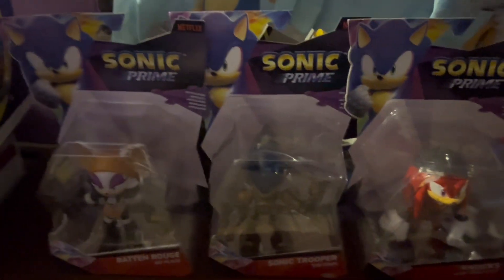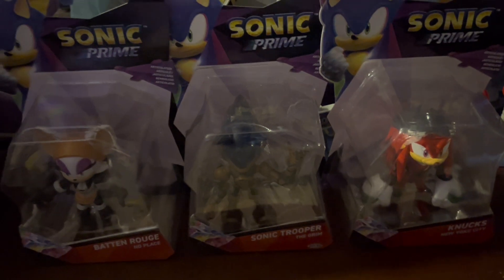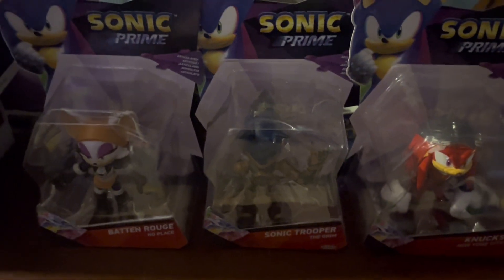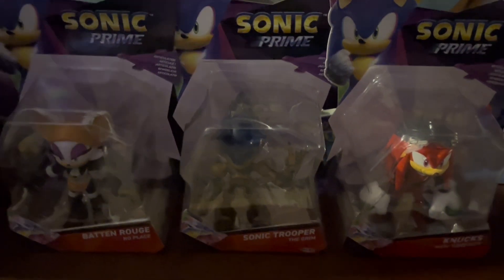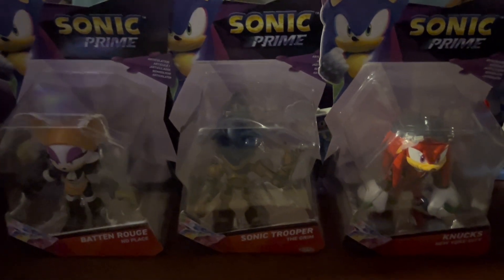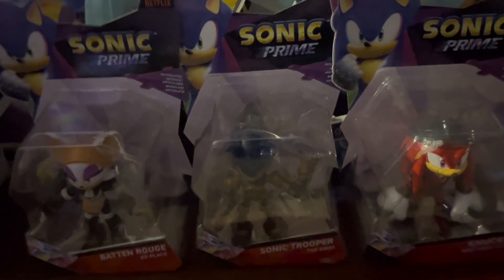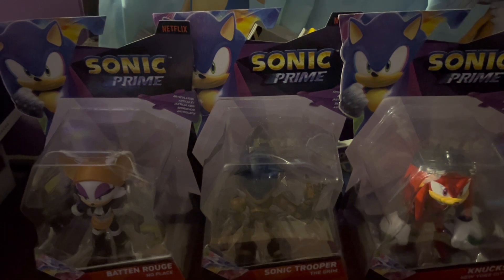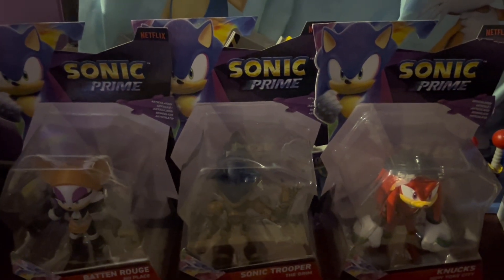Hey everyone, Speed Generations here, and today we have Sonic Prime Wave 4. If I sound sick or snuffy, seasonal allergies are back. I'm pretty sure there are way more YouTubers out there with that right now. As of the time of recording this I have seasonal allergies - I don't know how long it's going to keep going on, maybe to the next video. I just got it like last weekend.